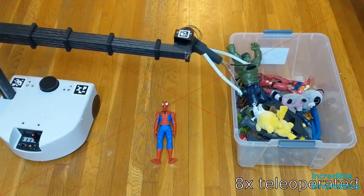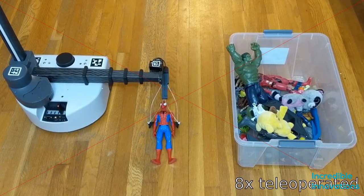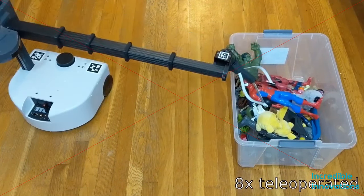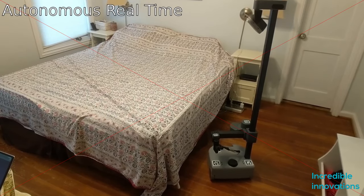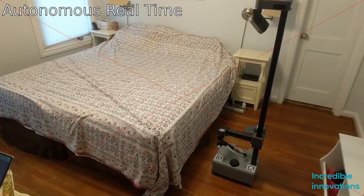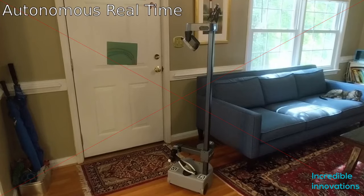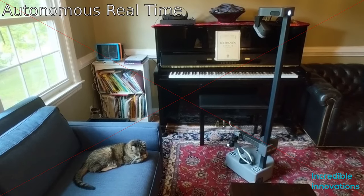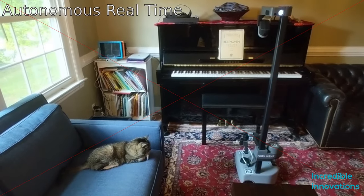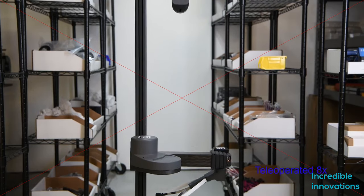Stretch features a laser rangefinder and a built-in computer with Intel Core i5 processing, 16 GB of RAM, and 500 GB of SSD storage. The head sports a 4-channel microphone array and 8-watt stereo speakers with volume adjust. There are USB, HDMI, and Ethernet ports too. The robot has numerous mount points and expansion ports for custom modification, and is accompanied by an open-source library enabling 3D printing of accessories.